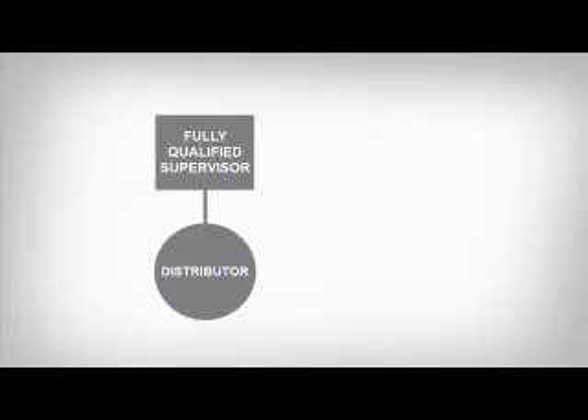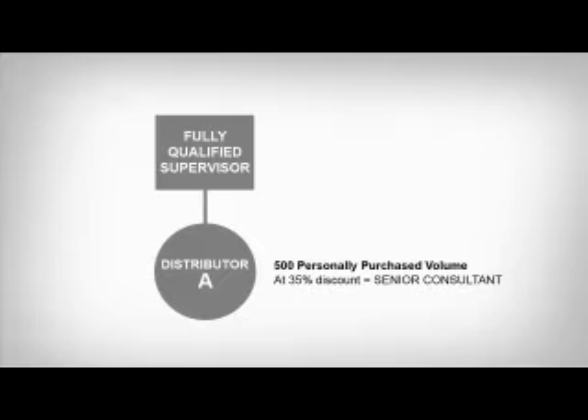Now let's go over a few examples to demonstrate. We'll use squares to represent supervisors, a level we'll learn more about in a future chapter, and circles to represent distributors. In this first example, distributor A placed one order worth 500 volume points. That one order automatically qualified distributor A for the 35% discount — distributor A is now a senior consultant and will not have to requalify again to get that minimum discount of 35%.